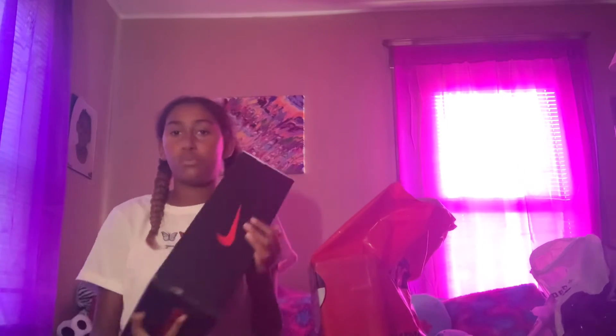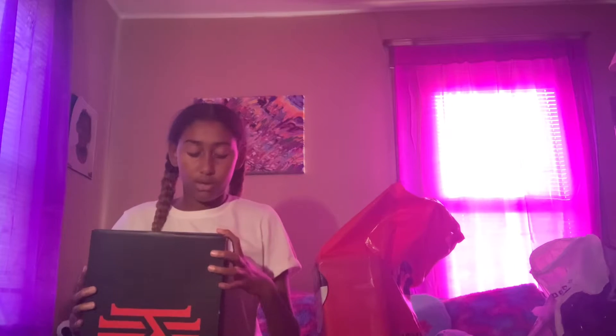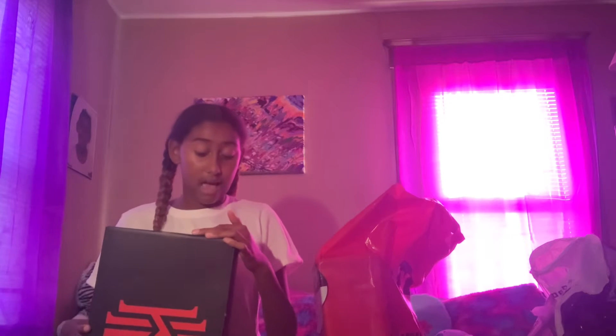I went to City Gear first and I got two pairs of shoes from them, and that's the only shoes in this video. First thing, I got some Kyrie basketball shoes — I can use these for volleyball too. They're a size 10 and a half.